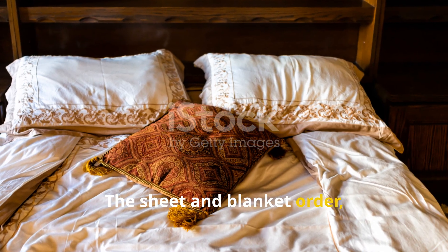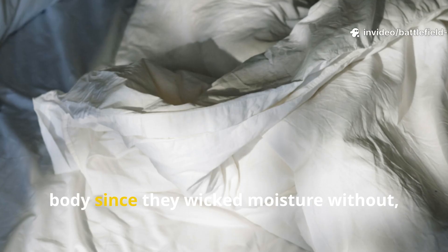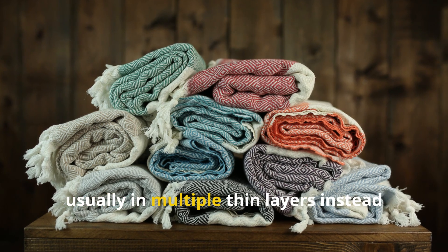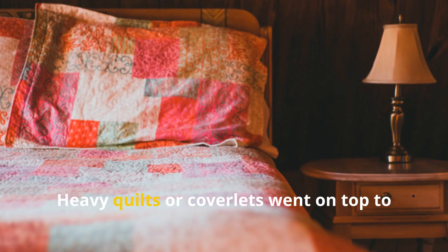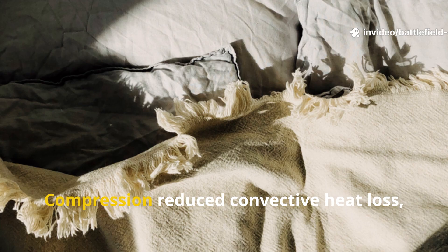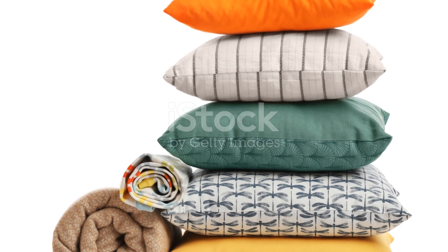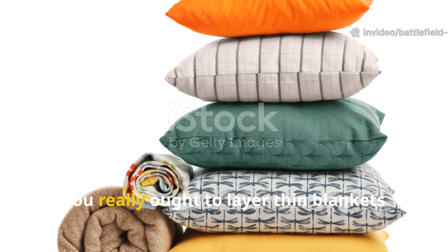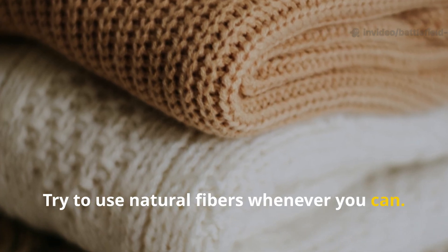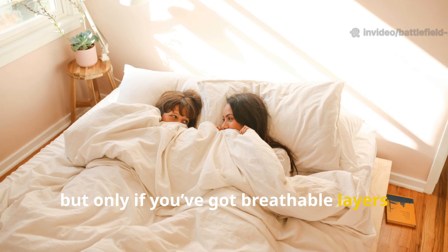The sheet and blanket order followed strict thermal logic. Linen sheets were used closest to the body since they wicked moisture without collapsing the insulation. Wool blankets came next, usually in multiple thin layers instead of one thick one. Heavy quilts or coverlets went on top to suppress air movement — the weight was intentional, as compression reduced convective heat loss while stabilizing trapped warm air. During a blackout, layer thin blankets instead of relying on a single comforter, use natural fibers when you can, and remember that weight only helps if you have breathable layers underneath.